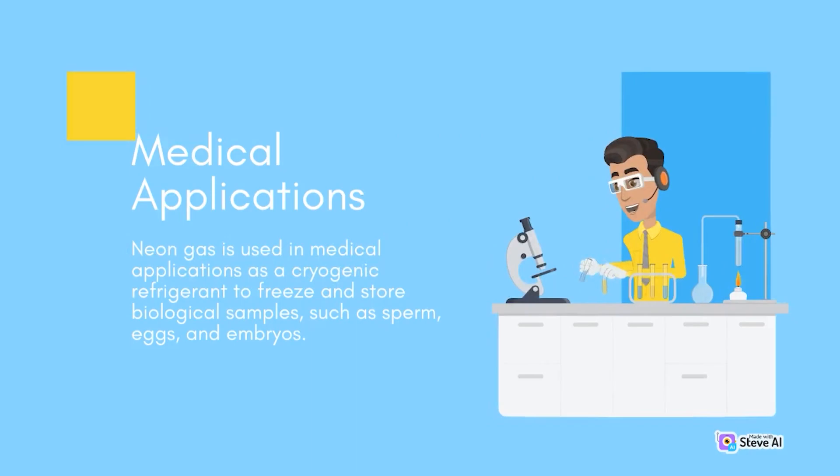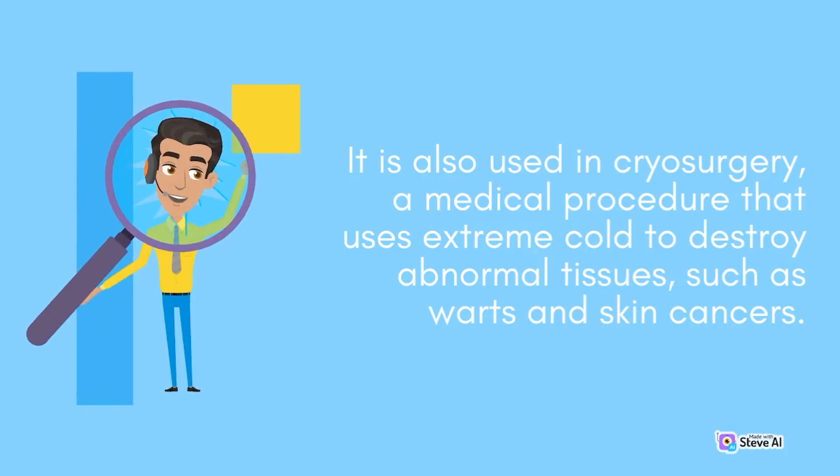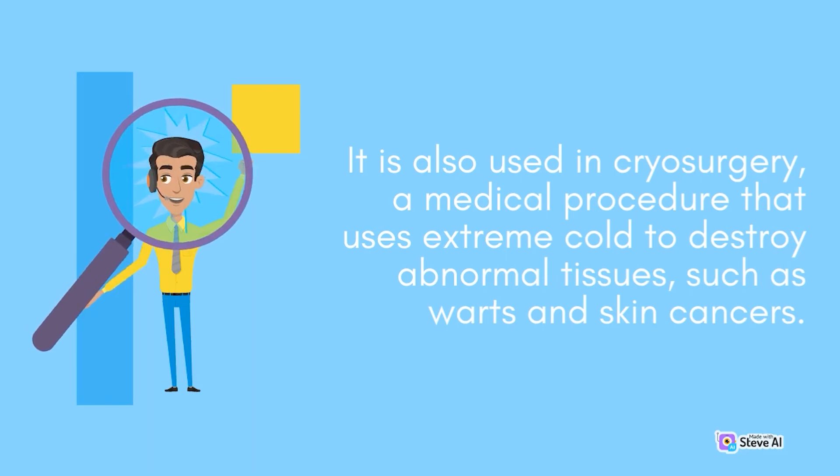Medical applications. Neon gas is used in medical applications as a cryogenic refrigerant to freeze and store biological samples, such as sperm, eggs, and embryos. It is also used in cryosurgery, a medical procedure that uses extreme cold to destroy abnormal tissues, such as warts and skin cancers.